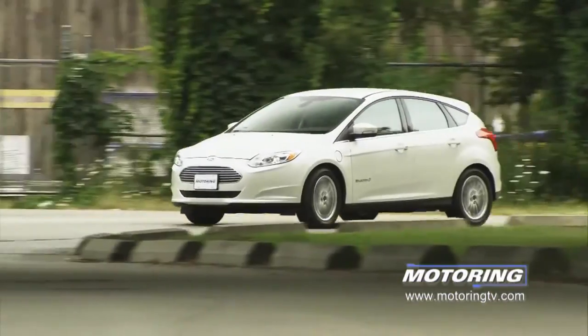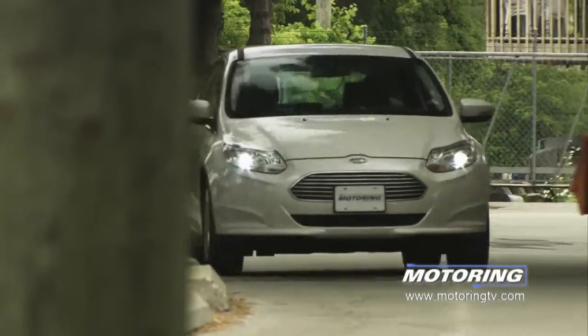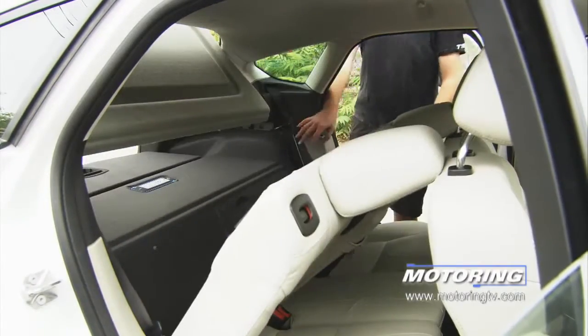Bottom line, it's a great ride. But — and yes, you knew a 'but' was coming — since this is a Focus, where do you put the battery? In the trunk where you normally put your luggage? Not good. Fold the seats down? Not good.